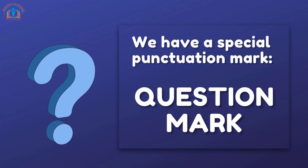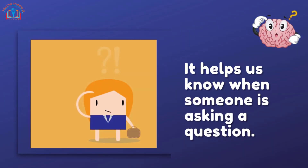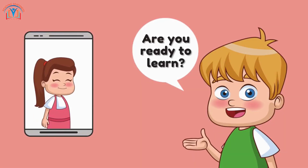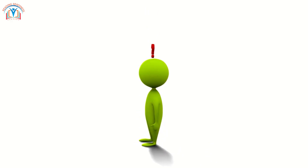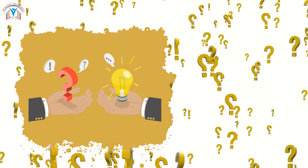Next up, we have a special punctuation mark: the question mark. It helps us know when someone is asking a question. Imagine your friend asking, 'Are you ready to learn?' That little hook at the end — the question mark — tells us it's a question. Remember, when you see a question mark, get ready to answer!